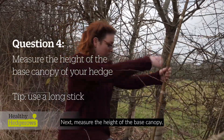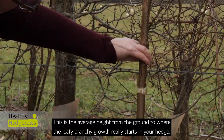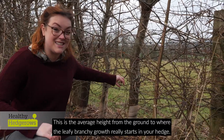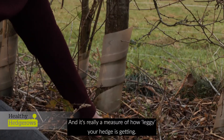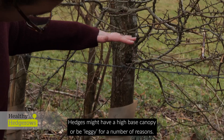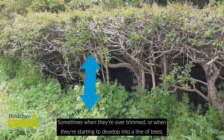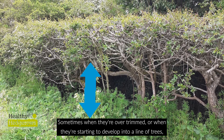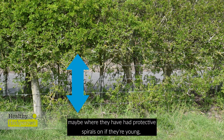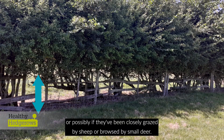Next, measure the height of the base canopy. This is the average height from the ground to where the leafy, branchy growth really starts in your hedge, and it's really a measure of how leggy your hedge is getting. Hedges might have a high base canopy for a number of reasons — sometimes when they're over-trimmed or starting to develop into a line of trees, maybe where they've had protective spirals if they're young, or possibly if they've been closely grazed by sheep or browsed by small deer.